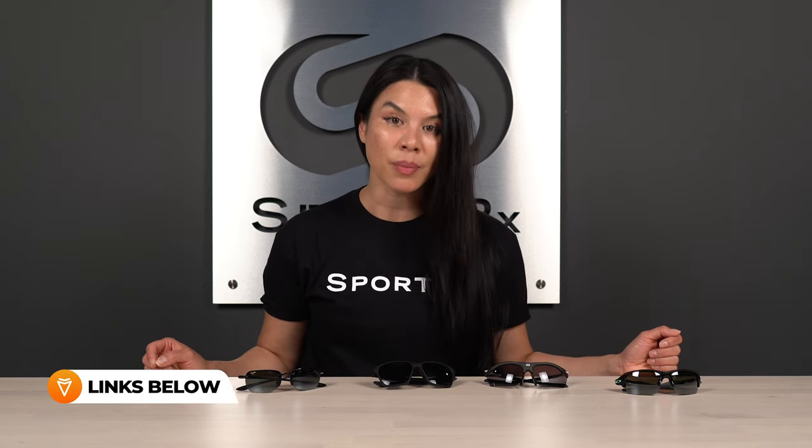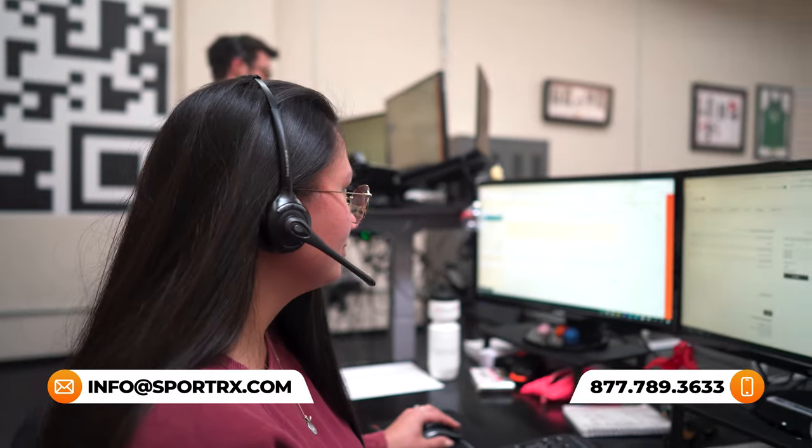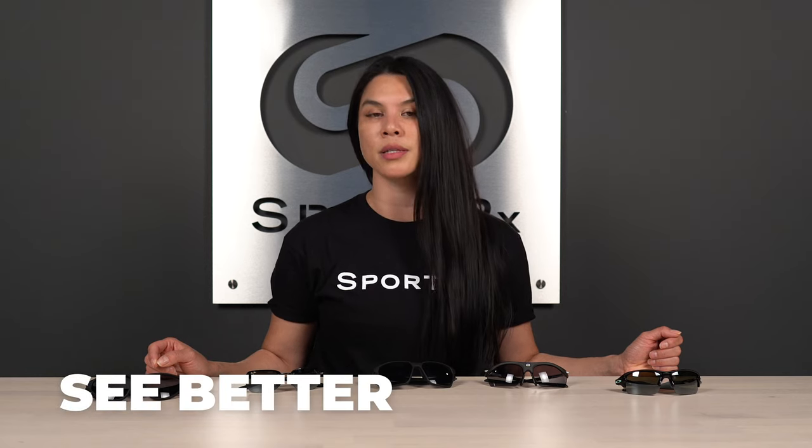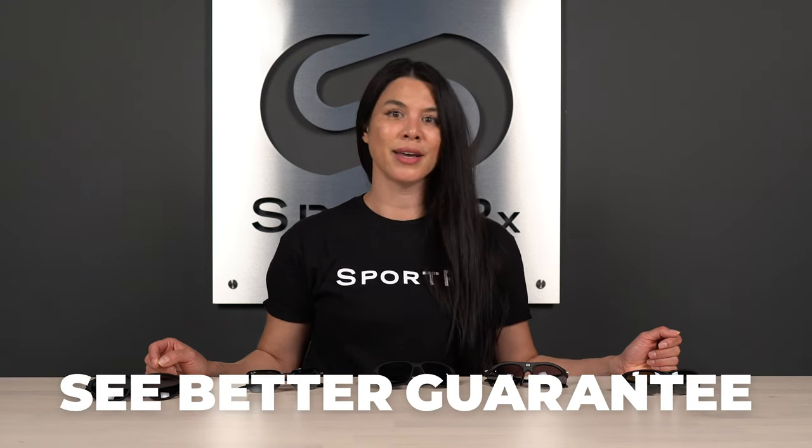That does it everybody — the top five running sunglasses for women in prescription. We hope this information was helpful. We have a ton of other information on our blog and YouTube channel: lens guides, fit guides — we've got you covered. We also have expert sports opticians who are ready and willing to walk you through the entire process, whether you have questions about your prescription or what kind of lenses you need for your runs. And know that you're also covered by our See Better Guarantee — if you order something online and get it in your prescription, you are not at a loss. We will take care of you.